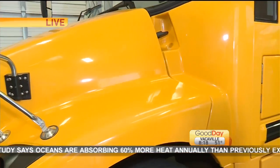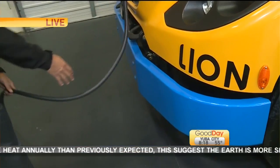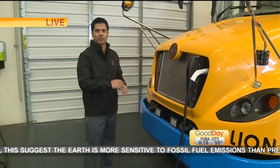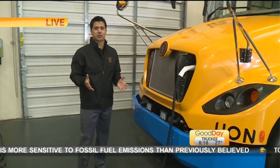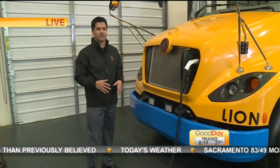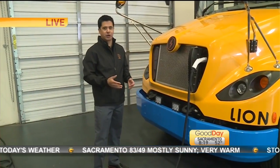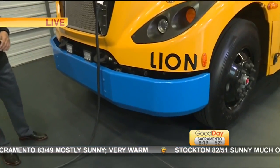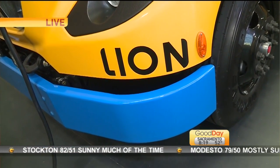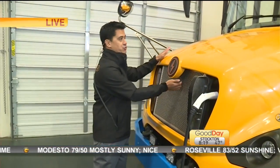I'm curious — I keep noticing that the bumper on the front of the bus is blue. Is that for a reason? Yes. The electric school bus — they are working on it here in the state of California to make all of the bumpers blue, so that you know it's an electric school bus when you approach it. Everybody wants to keep students safe, so if somebody hit a school bus, first responders know exactly what they're dealing with and can respond accordingly.